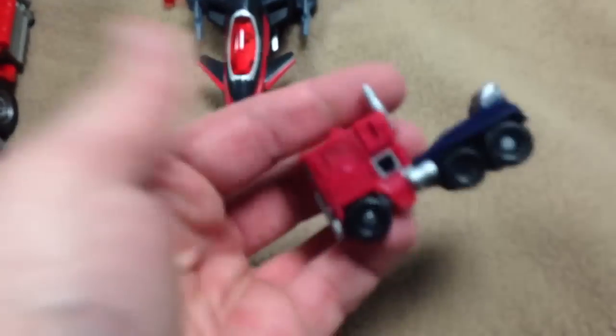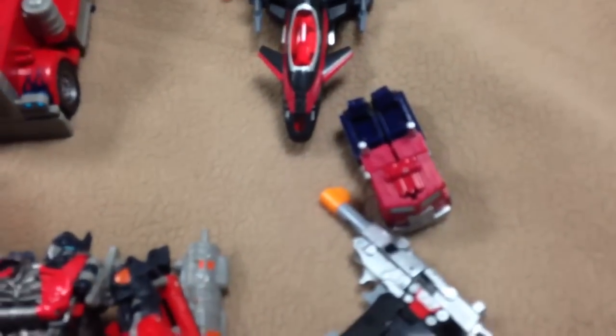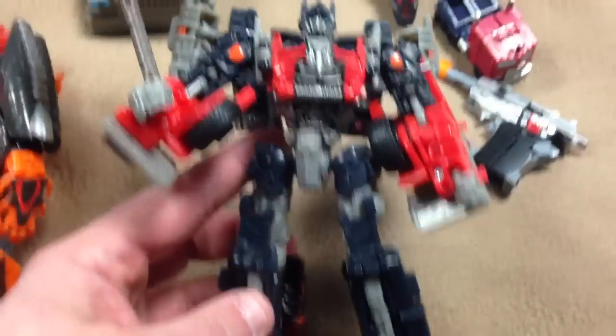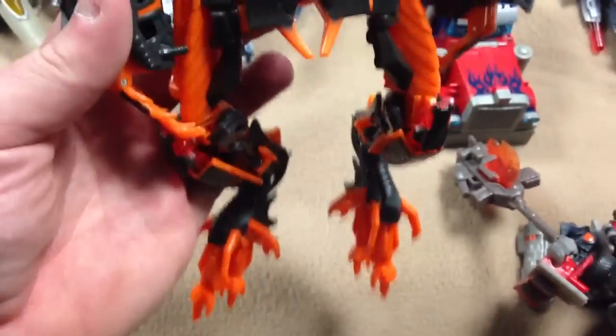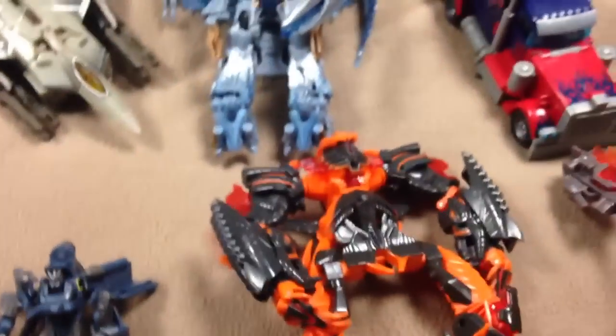And then we have this guy, which I don't know his name, I don't really care. And we have these two little ones — that's the little Optimus, little Megatron. Those are cool. Dark of the Moon Fireburst Optimus Voyager — he's cool. And this Revenge of the Fallen Burning the Fallen, which is an absolute waste of time, but I'm just sick of looking at it. So I'm putting that in the lot as well.